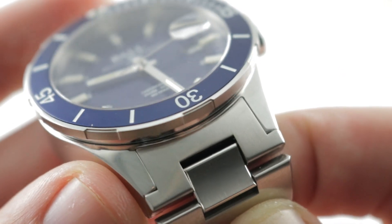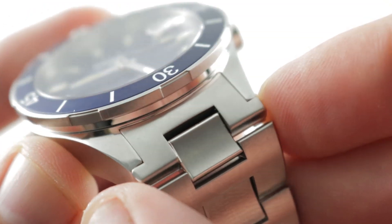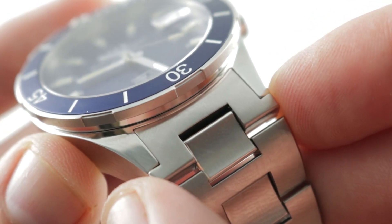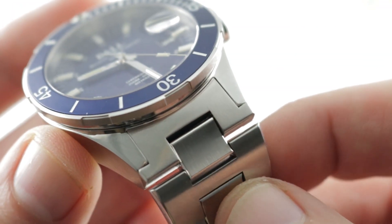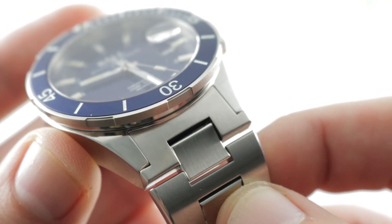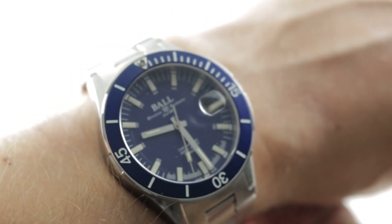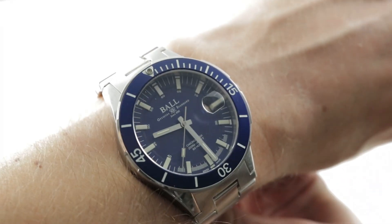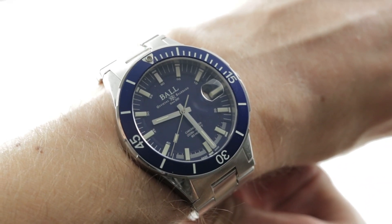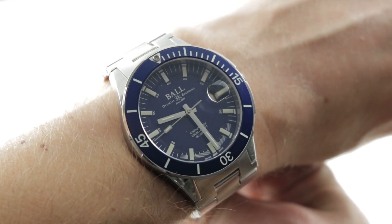The actual lug-to-lug measurement when you include the integrated bracelet is a more substantial 52.3mm. The spacing between the lugs is 20mm, but the watch avoids the pinched look by extending the shoulder of the lugs using an unusual conforming profile end link that becomes more of a plug and an extension of the case itself. Treat this watch more like a 42 — there's also a 43mm version, but stick to the 40. It wears larger than its size.